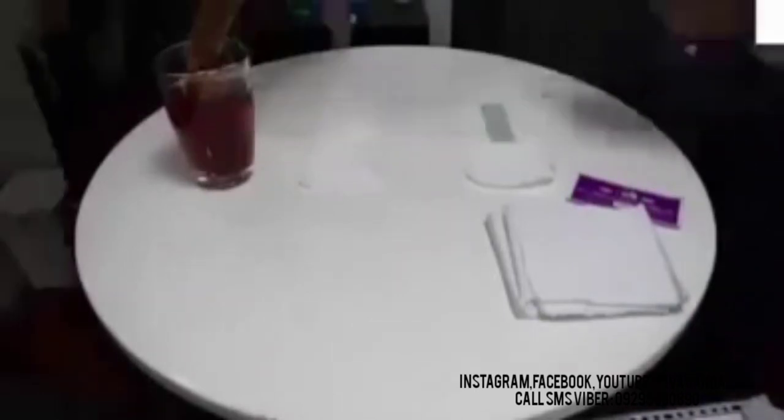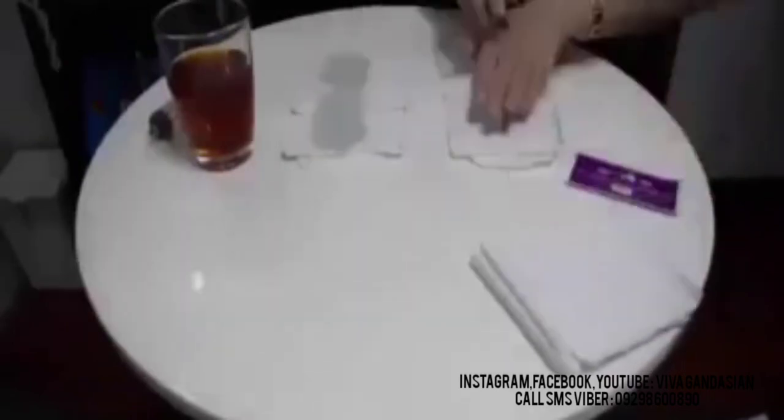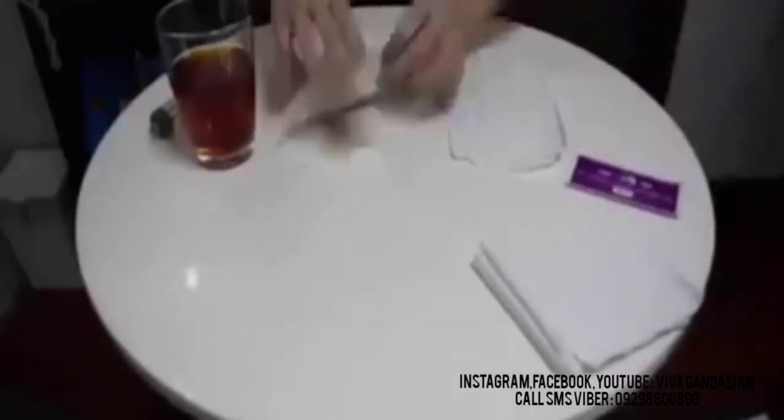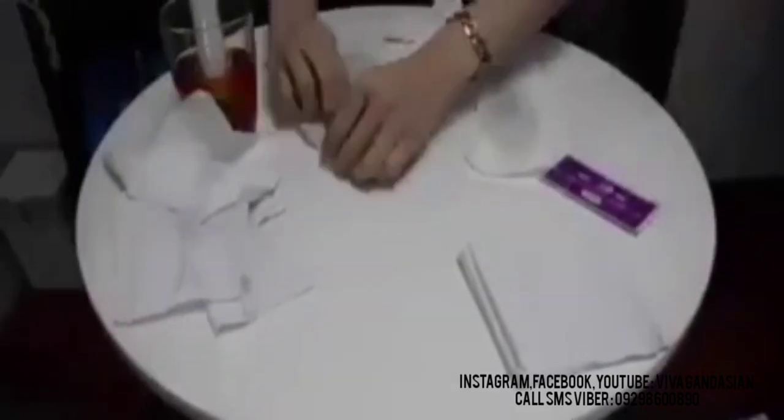Now we'll test and see which can absorb more. Here is Brand X, and here is our K-Pads Sanitary Napkin. We'll put a tissue paper on top of Brand X — as you can see, it's very wet. We'll put some tissue on top of our K-Pads Sanitary Napkin — and as you can see, it's dry. We'll put more liquid on our K-Pads Sanitary Napkin and we'll see if it can still absorb more. We'll go ahead and put another napkin on top. There you have it ladies and gentlemen — there's already 100 ml of liquid on our K-Pads Sanitary Napkin.